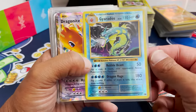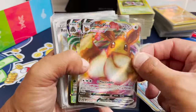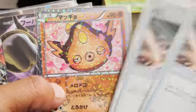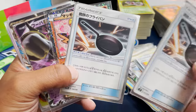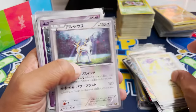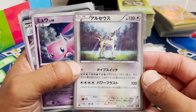Let's keep going. Nice reverse holo Dragonite EX. Here come the full arts — Rose in the house there — and some Japanese cards. Look at that Stunfisk. We got Entei. Love that Arceus right there — that is a great looking card, and it is a holo in fact. We got a Mew. Love that Mew.